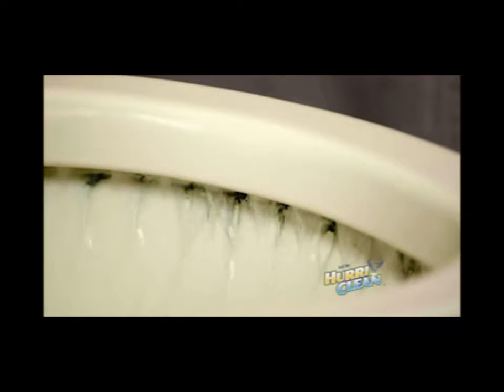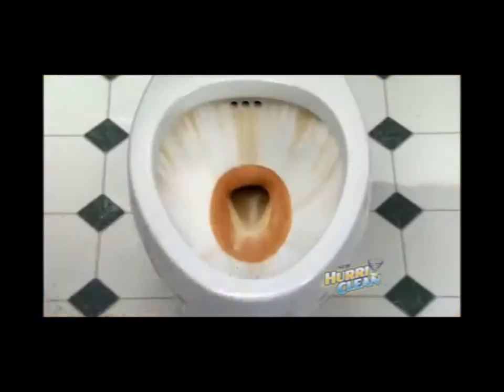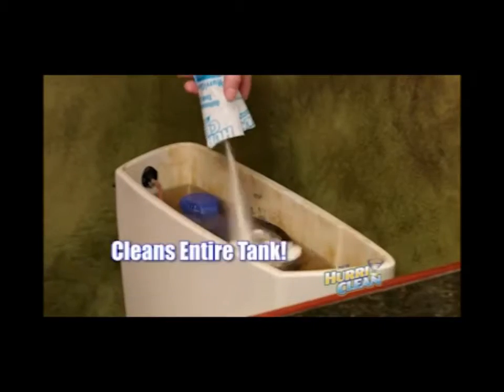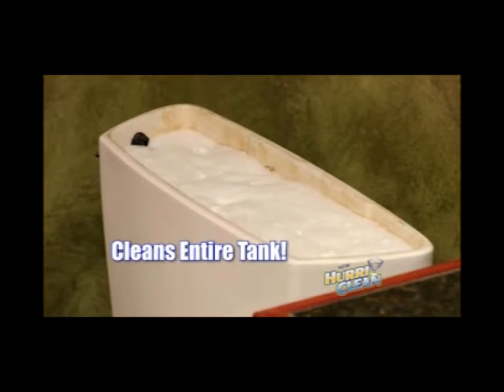Just flush, and Hurricane surges through the water jets, eliminating hard water and mineral deposits, creating a fuller flow that cleans and sanitizes the bowl while it circulates. You get a deep clean that's chlorine-free, odor-free, and safe on all plumbing and septic systems. Use Hurricane once a month to keep any toilet running cleaner, better, and longer.